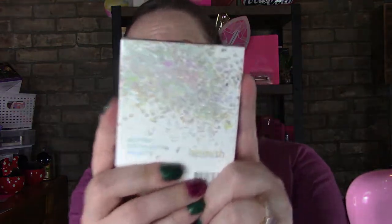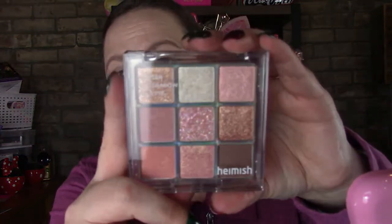Now we get into the eyeshadow palette. I kind of like the box — it's gorgeous. It comes with matte, pearl base, crystal, and push pearl finishes. This is in coral berry — I did have a choice and this was the prettiest one I saw. There's a lot of glitter in this; I didn't realize that, it did not look that glittery on the website. This is valued at $24.59 on their website.